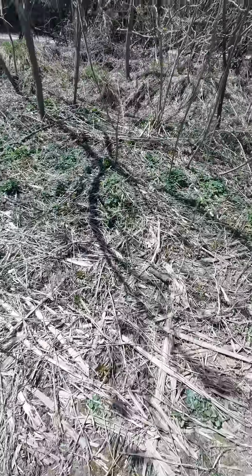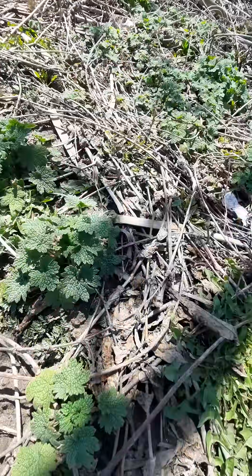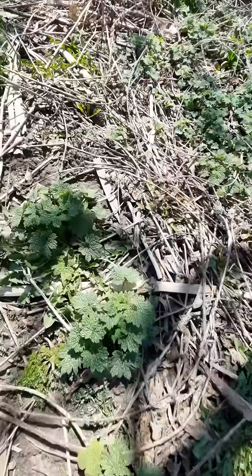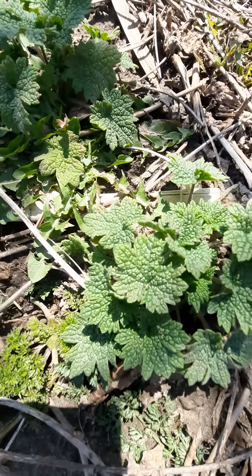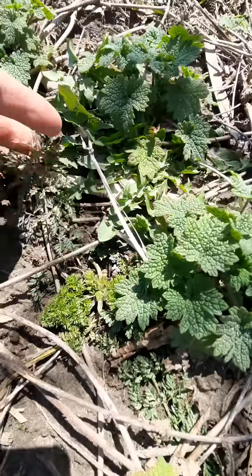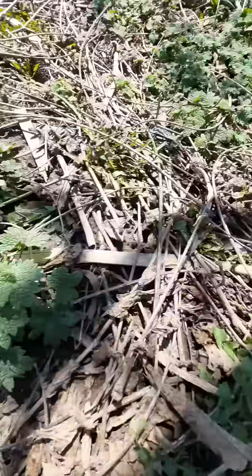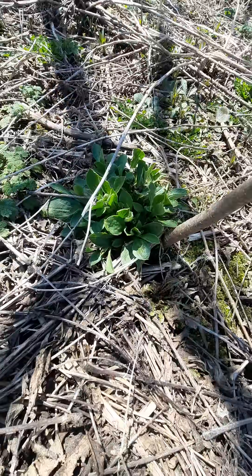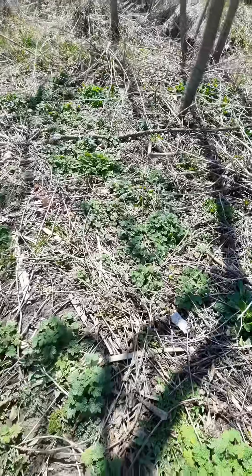There's also plenty of motherwort. And right in here you can see the leaf of Queen Anne's lace. That is sweet rocket, or wild flocks.